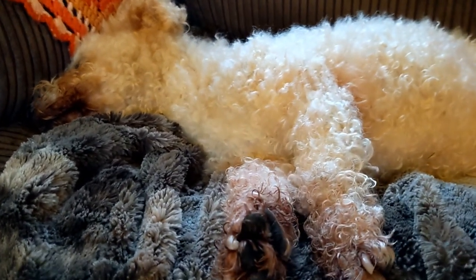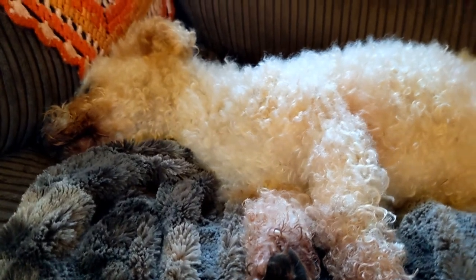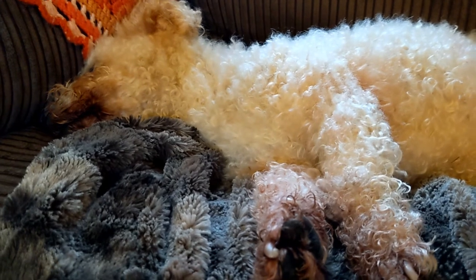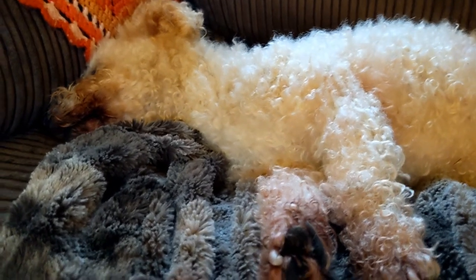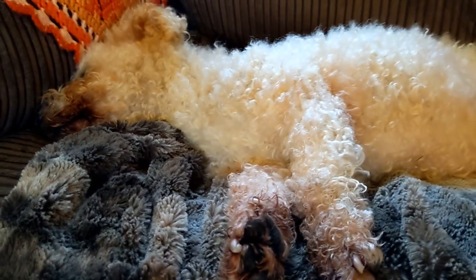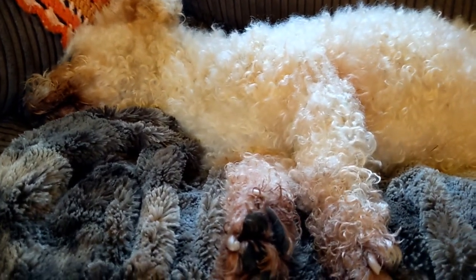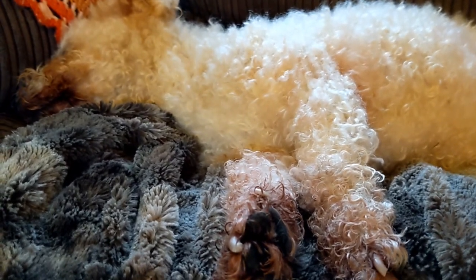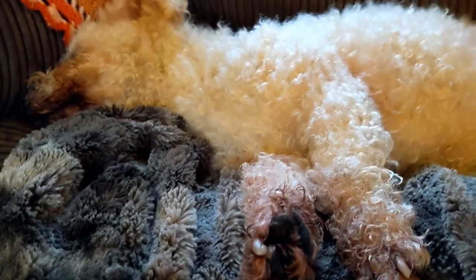He's nine and a half now and he hasn't ever had a hot spot, but I know if I stopped doing all the stuff I do they would come back. What I do works and it has worked for the last nine years, and in those nine years I have helped so many dogs who've had bad hot spots and bad itchy skin.